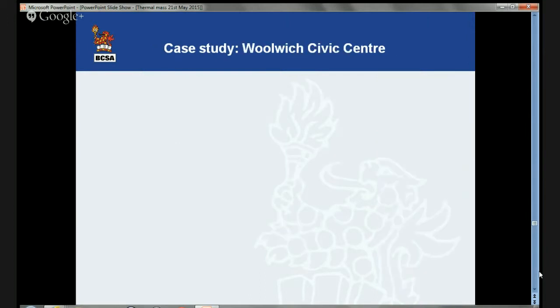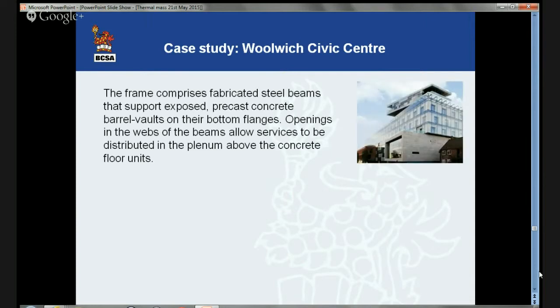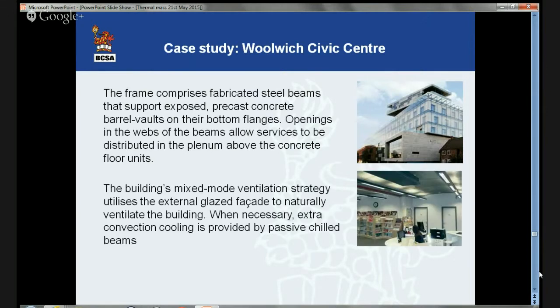Something slightly bigger is the Woolwich Civic Centre — a six-storey steel-framed office building with strong green credentials. It uses a combination of renewable energy, mixed-mode ventilation, extensive use of thermal mass, and a sophisticated building management system. Using these, it has been possible to reduce carbon emissions by about 50% compared to national standards for offices at the time of construction. The building's mixed-mode ventilation strategy utilises the external glazed facade to naturally ventilate the building. Where necessary, extra cooling is provided by passive chilled beams inside the cover of each vault, whilst a displacement ventilation system provides space heating and comfort cooling. This building is BREEAM Excellent.